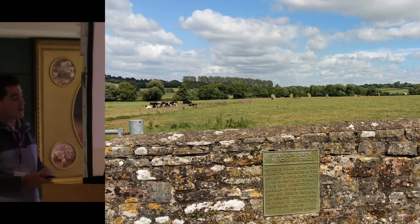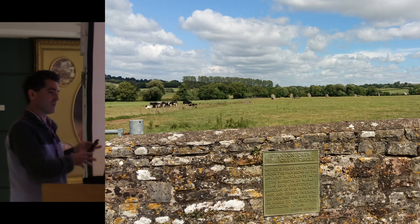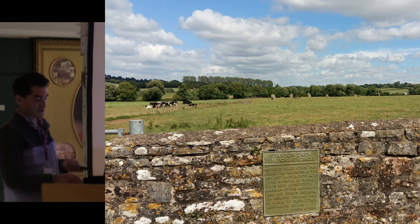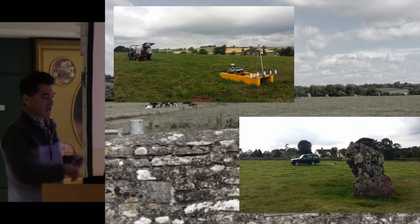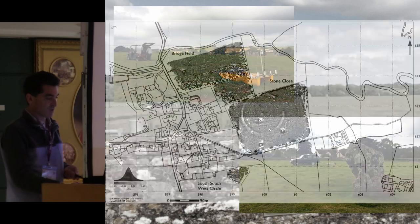Stanton Drew is a site we'd always meant to return to since we first did work there about 20 years ago, to look at it with modern instrumentation. We finally got back there in 2018 and were able to complement our original surveys with our cesium magnetometer system and the radar, which is really what we're looking at here.